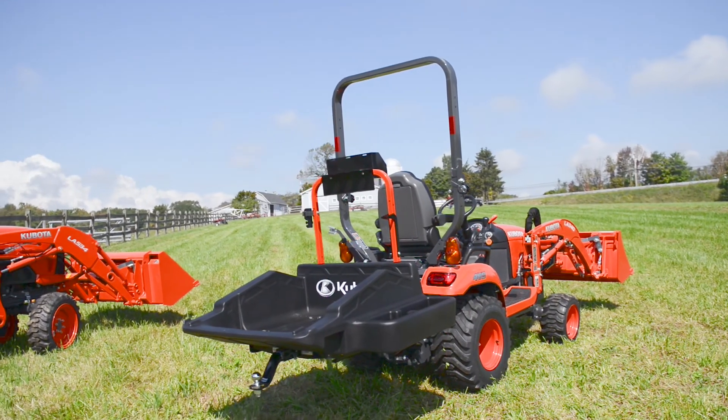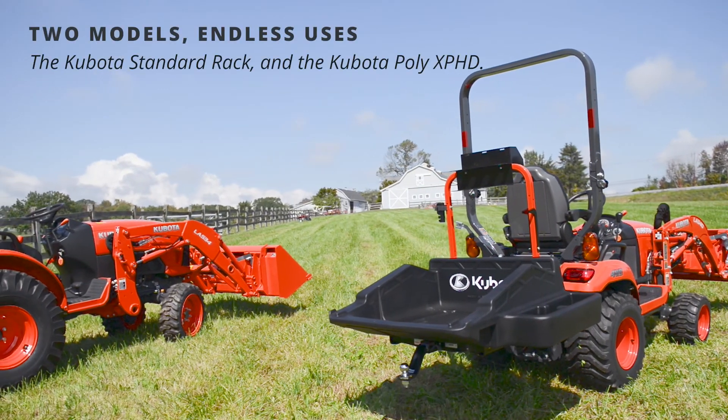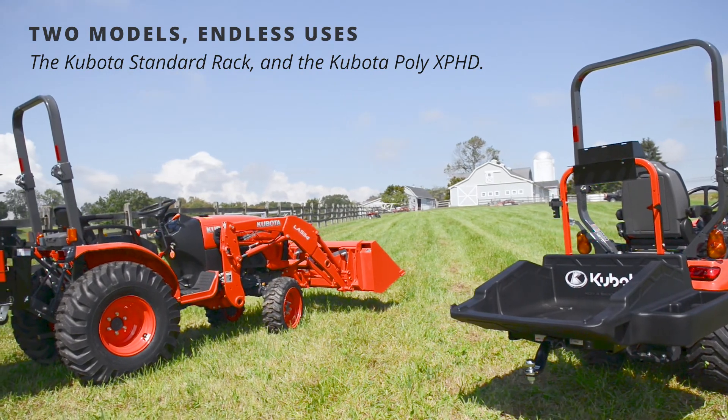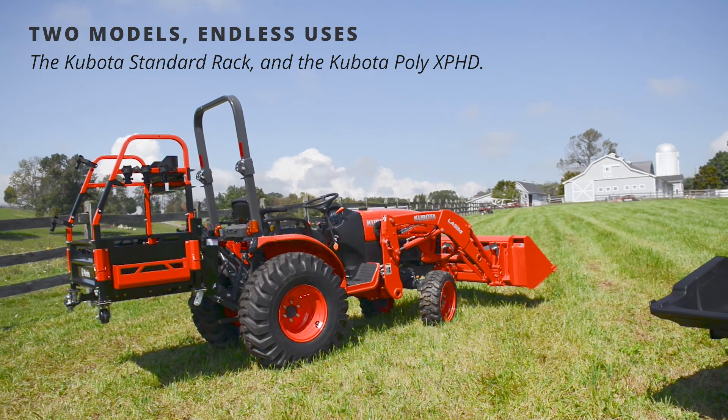Depending on your needs and your tractor size, there are two models available: the Kubota Standard Rack and the Kubota Poly XP HD, each offering the tractor operator conveniences and abilities not yet seen in the tractor market.